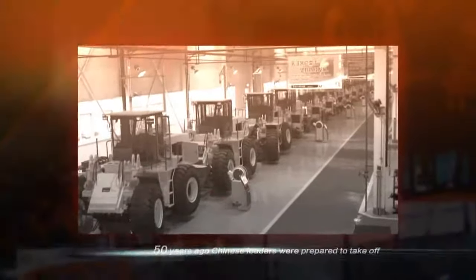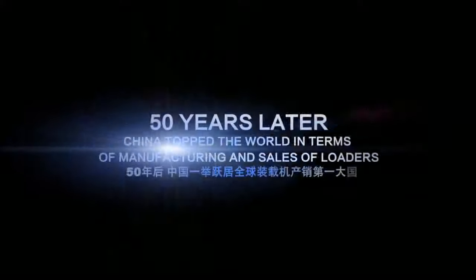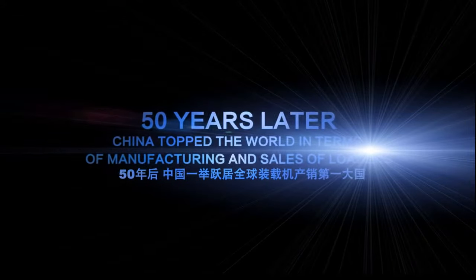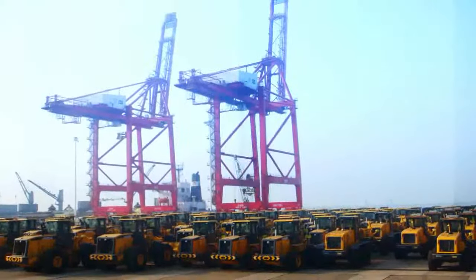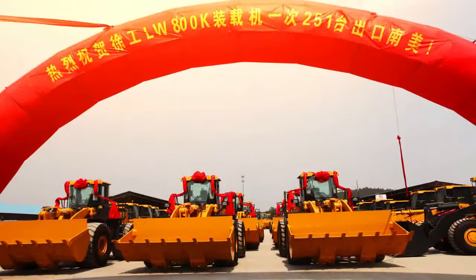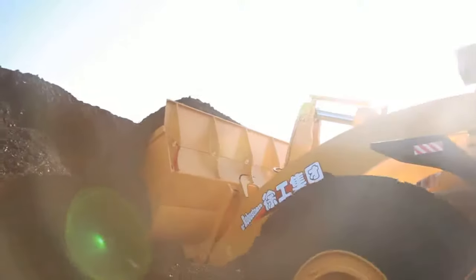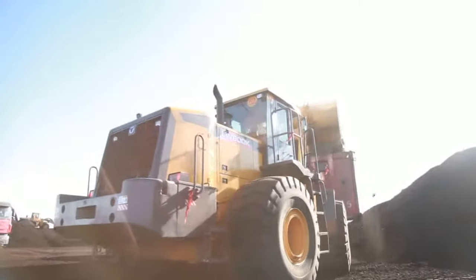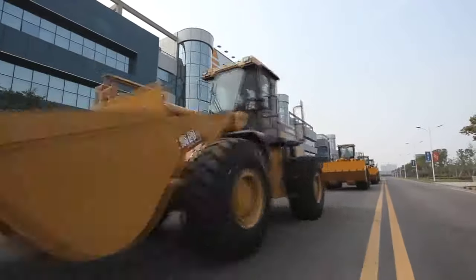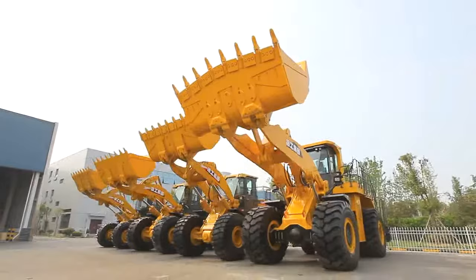Fifty years ago, Chinese loaders were prepared to take off. Fifty years later, China topped the world in terms of manufacturing and sales of loaders. The highest annual sales amount has exceeded 200,000 units. Notably, sales of homemade large tonnage loaders have exceeded those of overseas brands, which had occupied the Chinese market for many years. The leader of the battle is XCMG, the top brand in China's engineering machinery field.